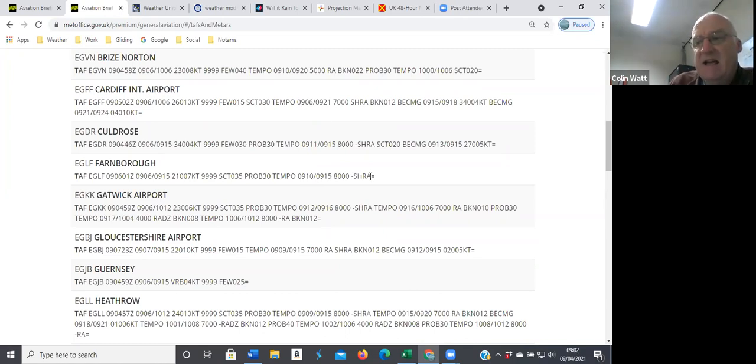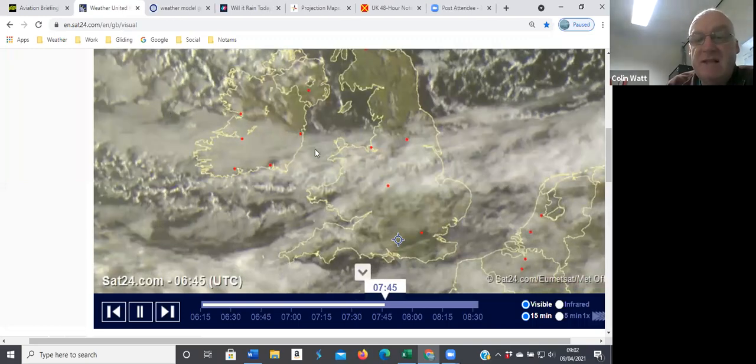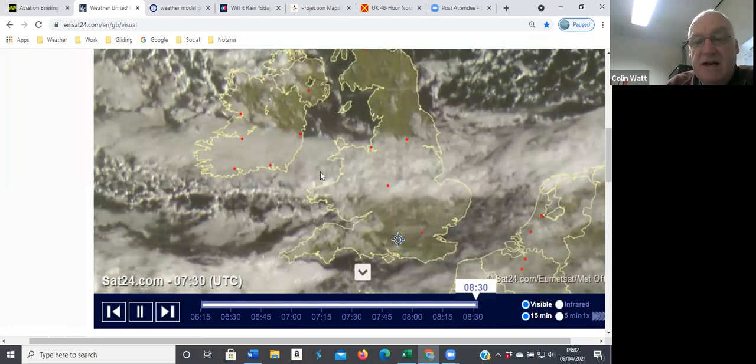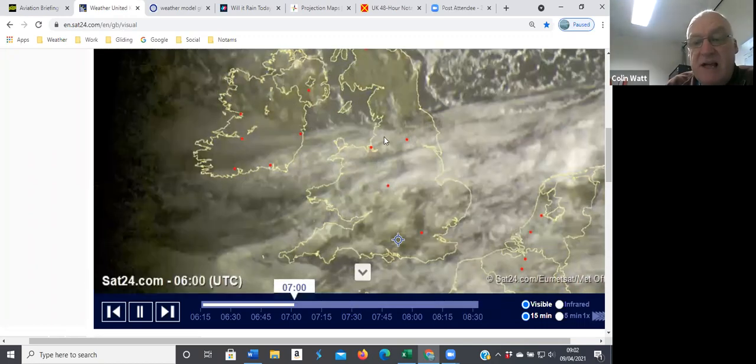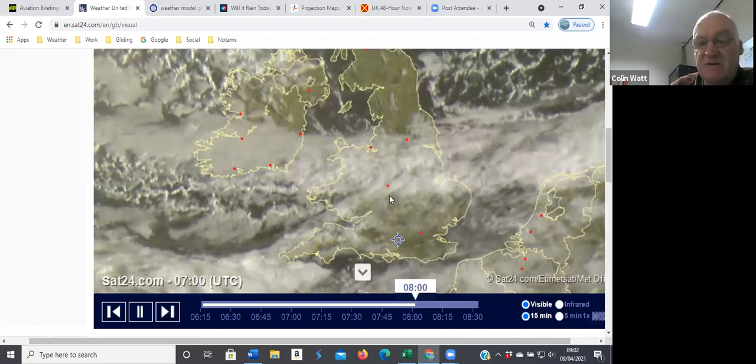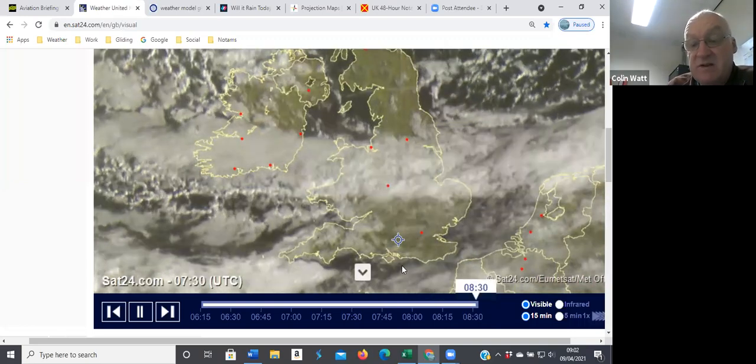I think the timing on that is a little bit later — it's definitely slowing down as it's coming towards us, and you can see that on the satellite picture. There's the band of cloud with some showers on it, and it doesn't seem to be tracking down that quickly towards us. It seems to be slowing and almost stalling, and we're obviously in the clearer area here.